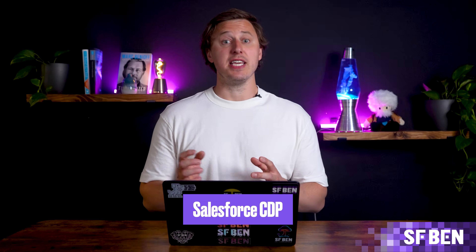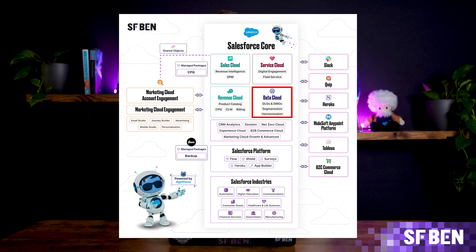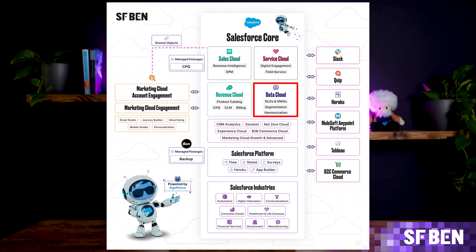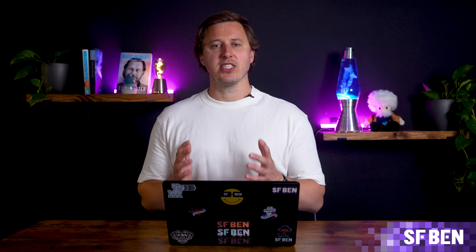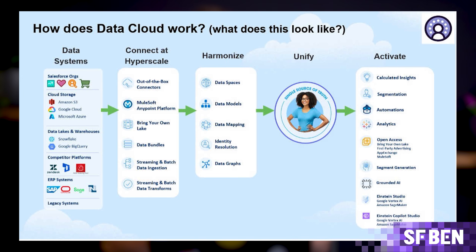Formerly known as Salesforce CDP (Customer Data Platform), or Genie previously, Data Cloud is designed to help businesses manage and analyze massive amounts of real-time data. With its focus on data storage and automation, Data Cloud ensures that your AI models have access to relevant, clean, and organized data, which is critical for driving personalization and business insights. Data Cloud is closely integrated with Salesforce's AI capabilities, including AgentForce, providing the foundational data structure needed to run advanced AI features like predictive analytics and automated decision-making.